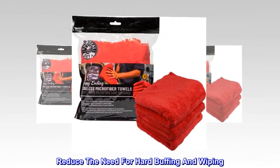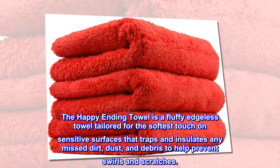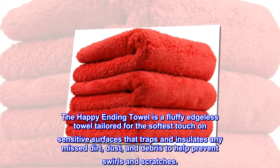Reduce the need for hard buffing and wiping. The Happy Ending Towel is a fluffy edgeless towel tailored for the softest touch on sensitive surfaces that traps and insulates any missed dirt, dust, and debris to help prevent swirls and scratches.